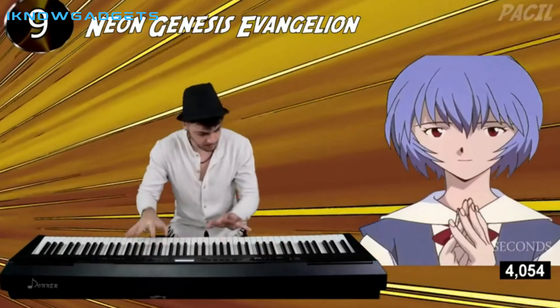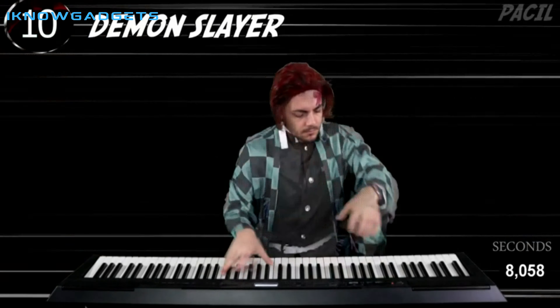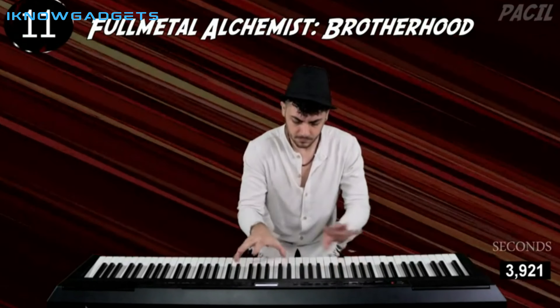Whether you are rehearsing, learning, creating, or performing, the Donner DEP-20 Beginner Digital Piano 88-key full-size weighted keyboard is a great choice.